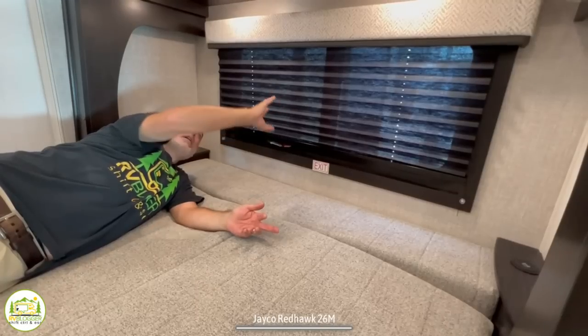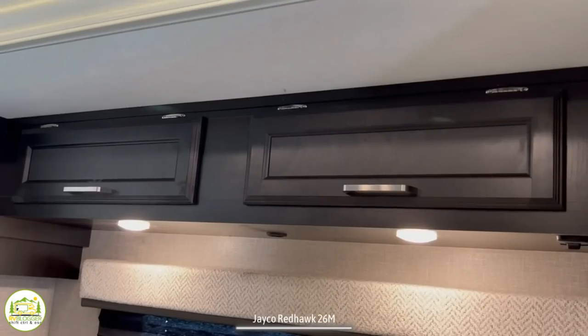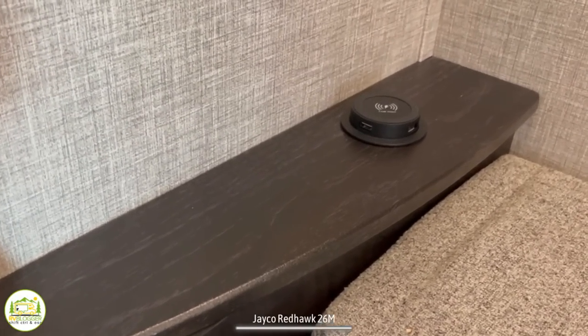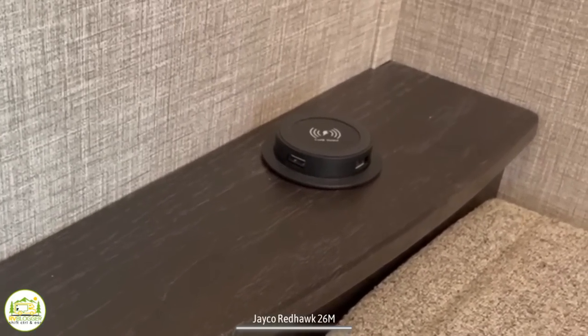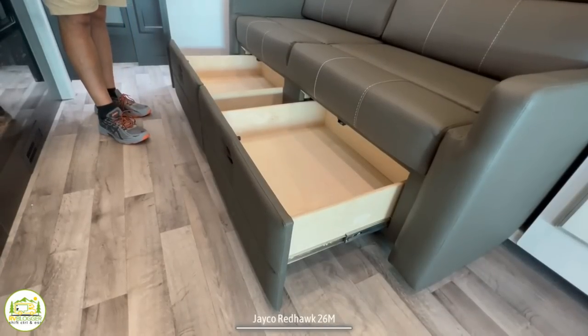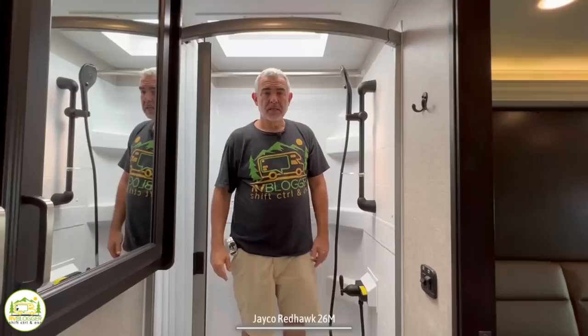You've got a window above, lights above, and even more storage overhead as well. On each side of the bed, there's also a little round charging station where you can plug in a USB or C-style cord to charge your electronic devices. There's also a receptacle on each side of the bed. Another really great feature is the additional storage right below the couch.